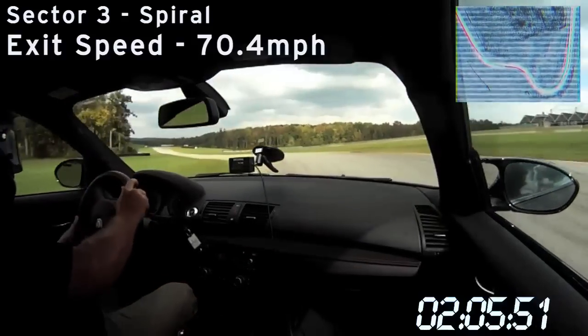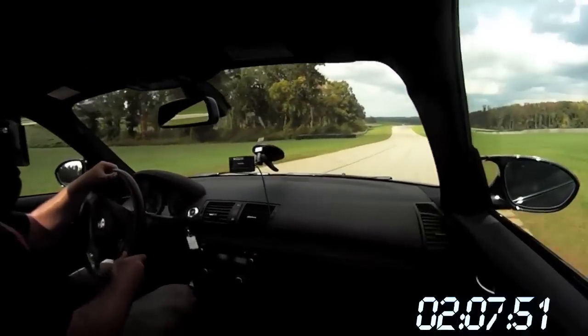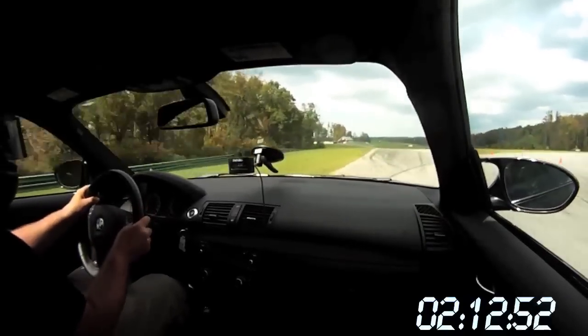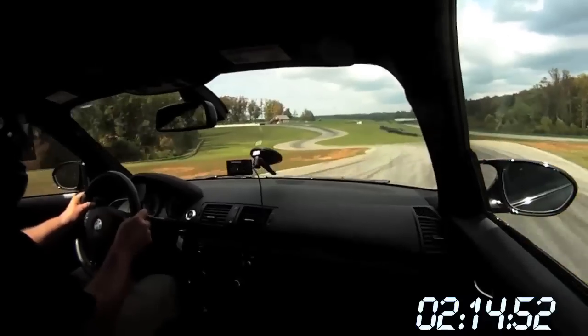Watch through this section here. First coming out of this corner, a little bit of oversteer, a big correction, and through the whole rest of this section, KC's just on the ragged edge fighting oversteer.